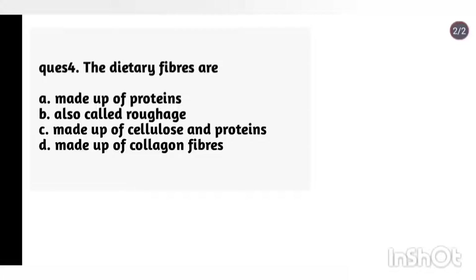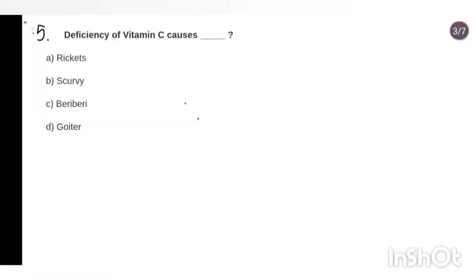Question 4: The dietary fibres are also called roughage. Question 5: Deficiency of vitamin C causes scurvy.